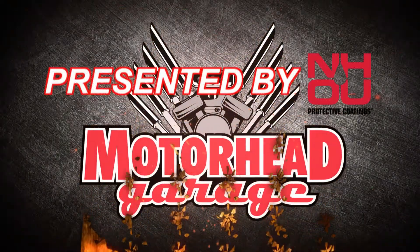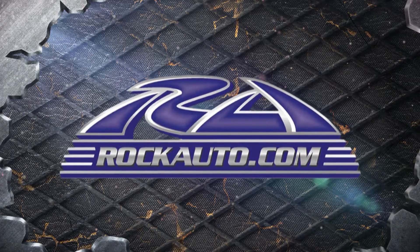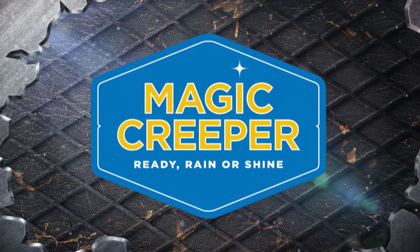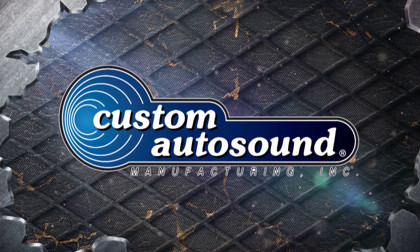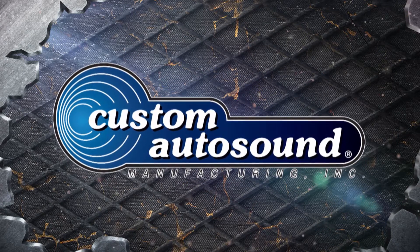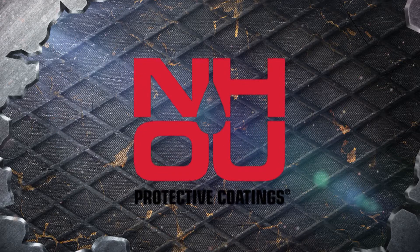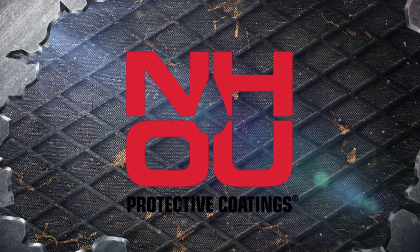Motorhead Garage presented by NHOU Protective Coatings is brought to you by RockAuto.com — all the parts your car will ever need — Magic Creeper, the most versatile creeper ever, Custom Auto Sound, the originator of classic car OEM fit radio since 1977, and by NH-Oil Undercoding, the official oil-based rust prevention system.